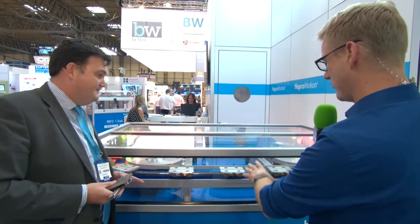We are here at the HEPCO Motion stand. I'm joined by Peter and a very impressive, eye-catching display here. This is going to help unlock what HEPCO Motion does. So in a nutshell, what is HEPCO Motion? What's its raison d'être?